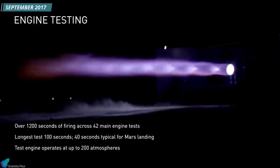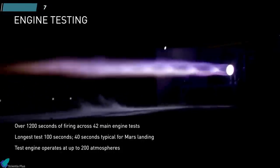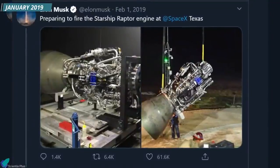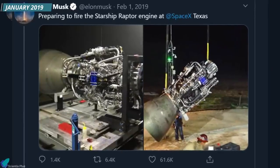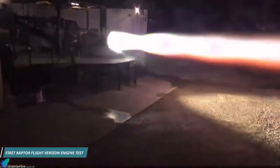After one year of rigorous tests, in September 2017, a sub-scale Raptor test engine achieved a chamber pressure of 200 bars. The engine had undergone 42 main engine tests, with the most prolonged test duration being 100 seconds. After two years of testing on sub-scale versions, the Raptor engine's first flight version arrived in Texas in late January 2019. On 3rd February 2019, SpaceX performed the first test of the flight version engine. The test lasted two seconds, with the engine operating at 60% of rated thrust, at a chamber pressure of 170 bars.